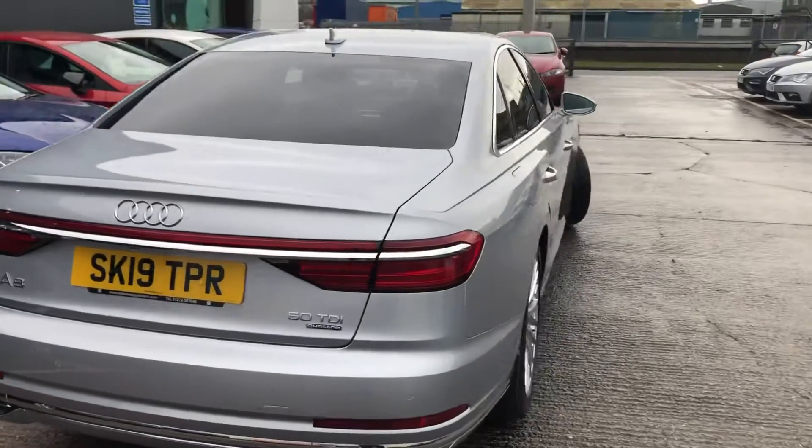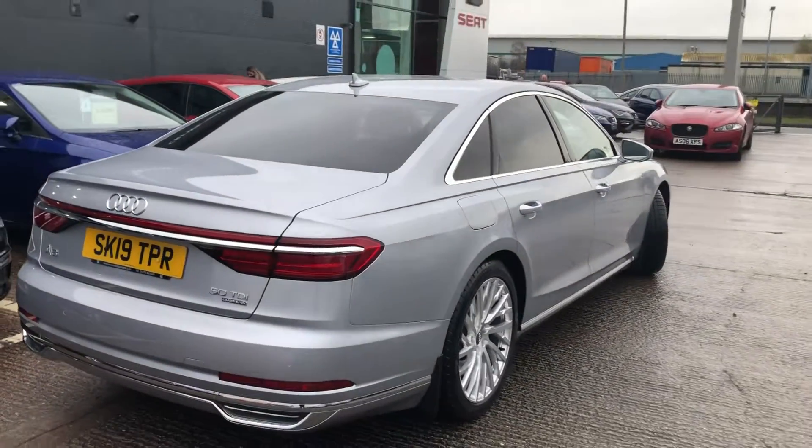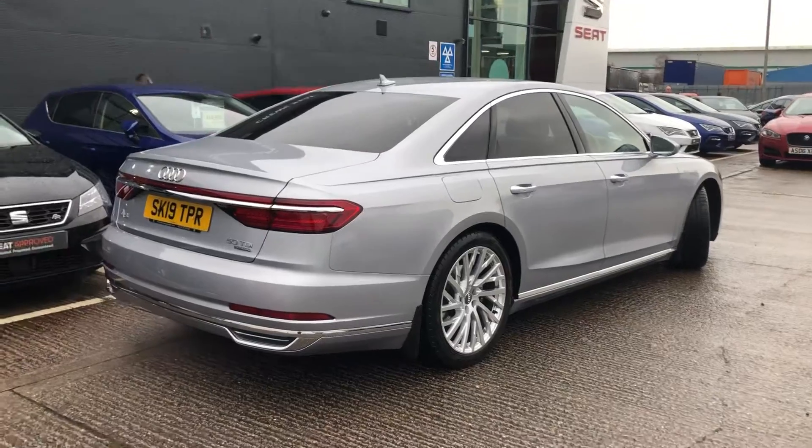This is the 50 TDI Quattro, so it is a 3-litre V6 four-wheel drive with an 8-speed Tiptronic automatic gearbox.